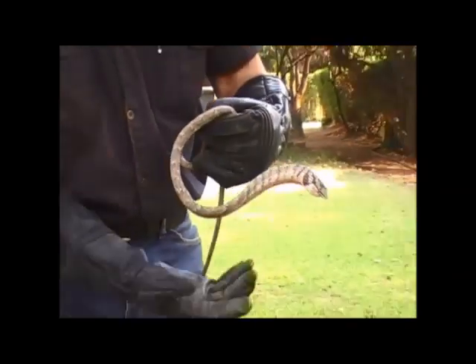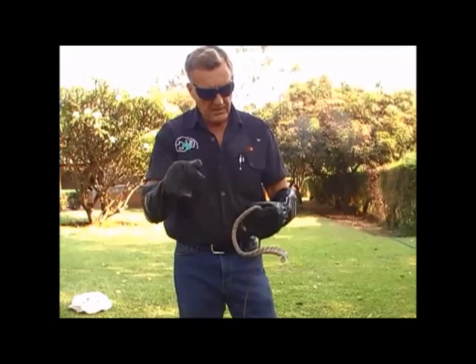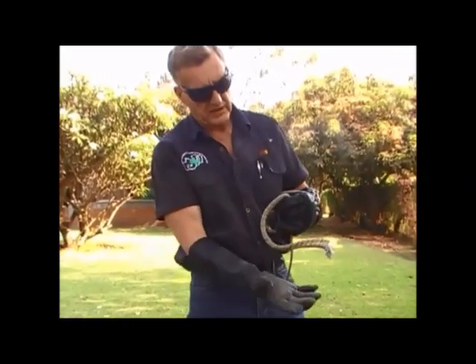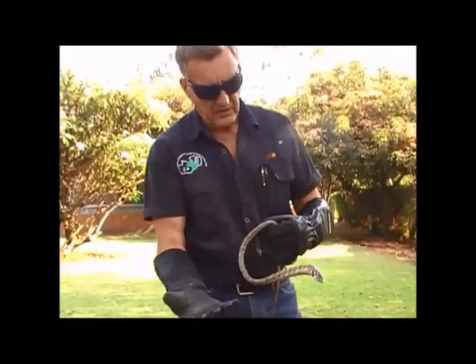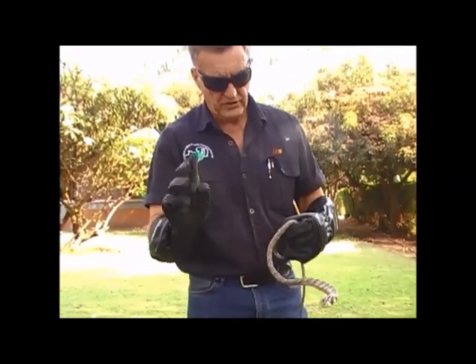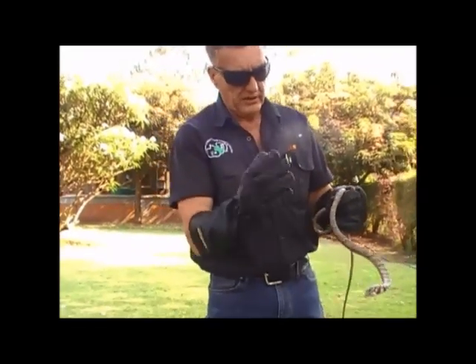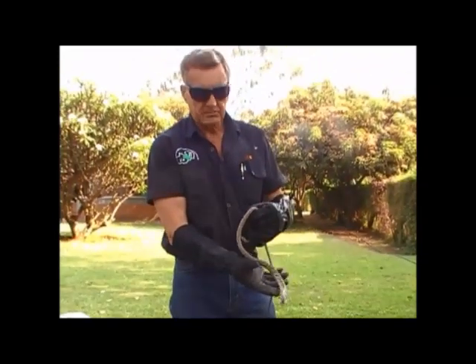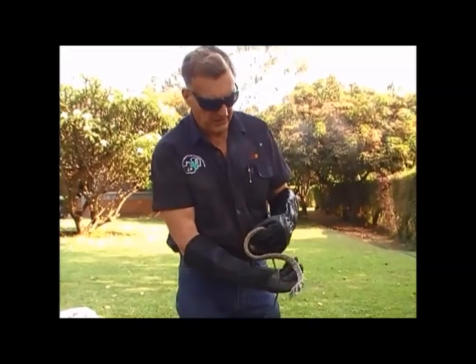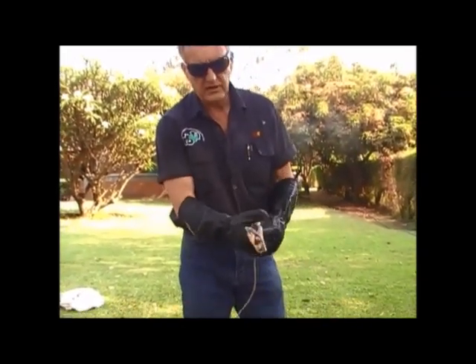They have grooved fangs, which basically means that on the back of the fang there is a groove. So as the venom glands pump venom out when the snake bites its prey, because the fangs are at the back, it has to chew to ensure the fangs go in, and then it relies on the venom running into the wound made by the fangs, and holds on to its prey until it's dead.